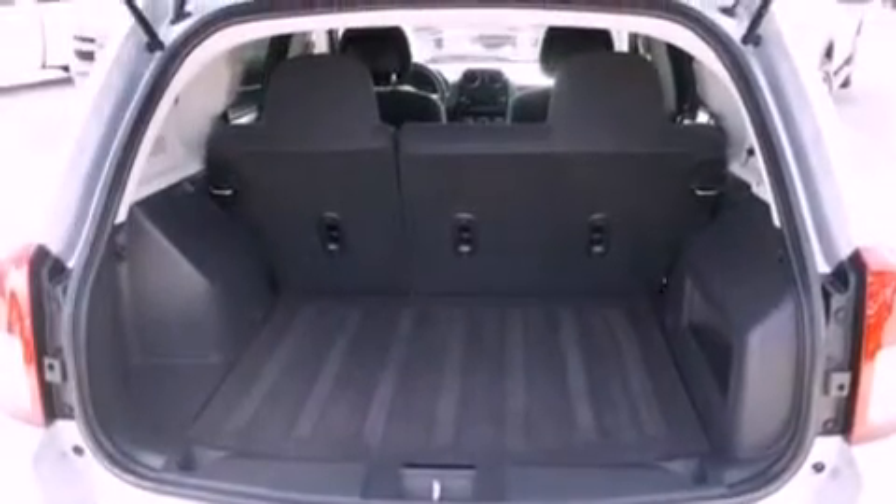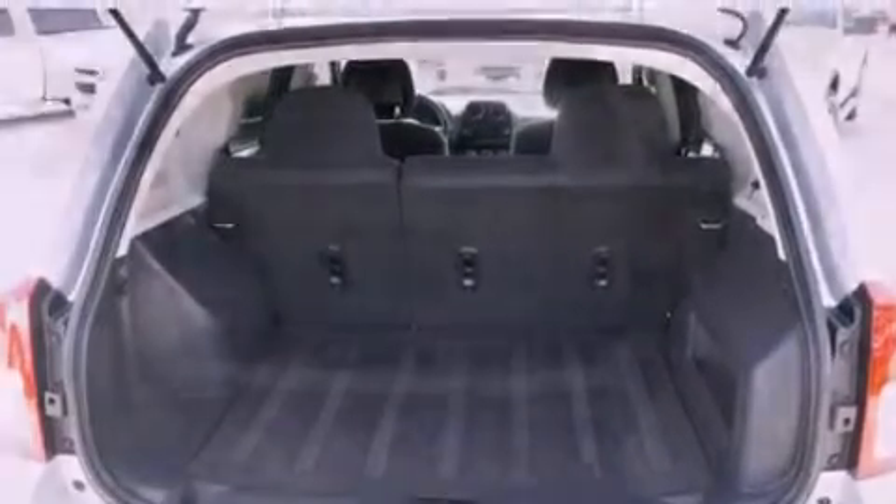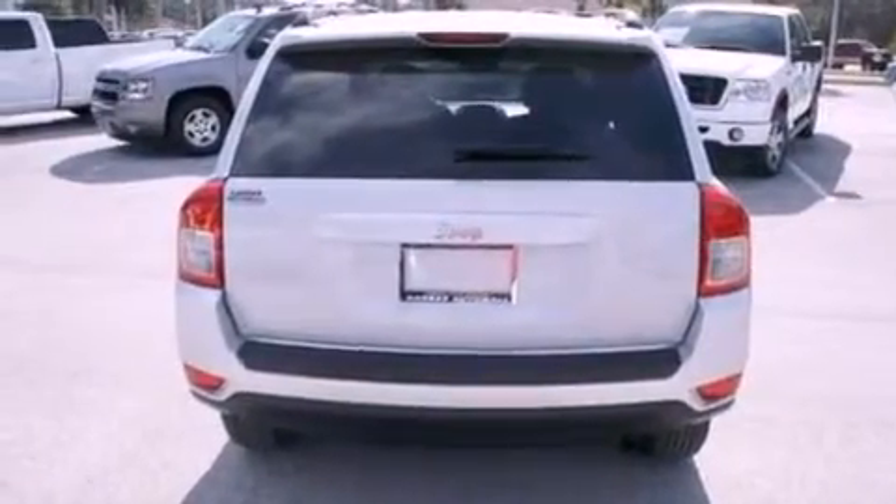Roof rails, side curtain airbags, air conditioning, external temperature display — and this vehicle has less than 26,000 miles.